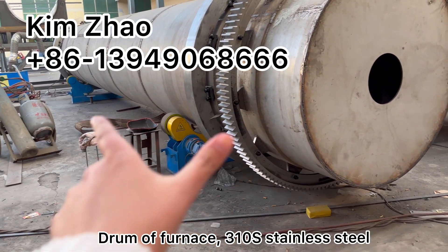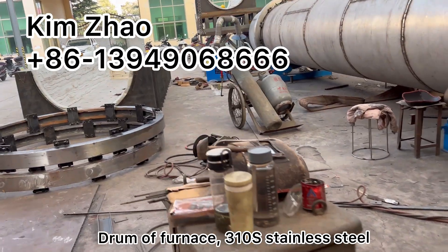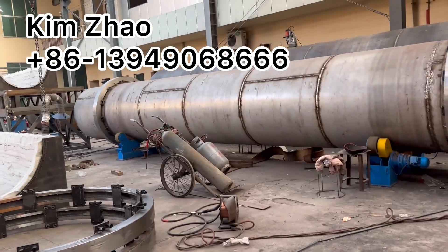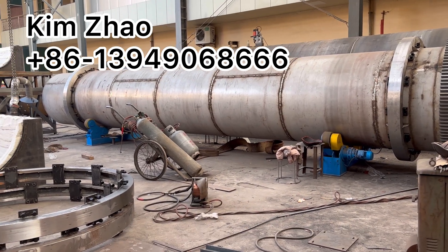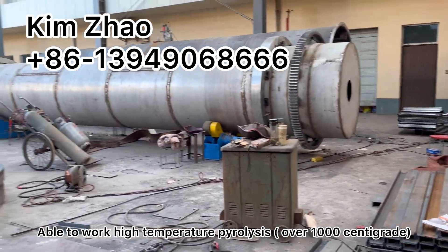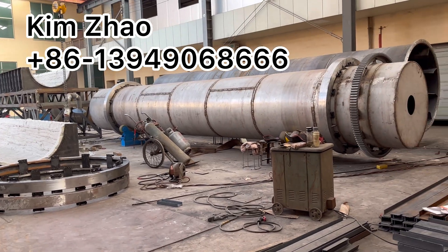This is the main drum of the carbonization furnace. It's made of stainless steel 310S. The inside screws are also made of stainless steel. So it's able to work at over 1000 degrees centigrade for high-temperature resistance applications.